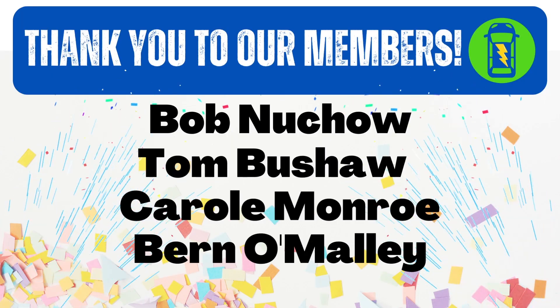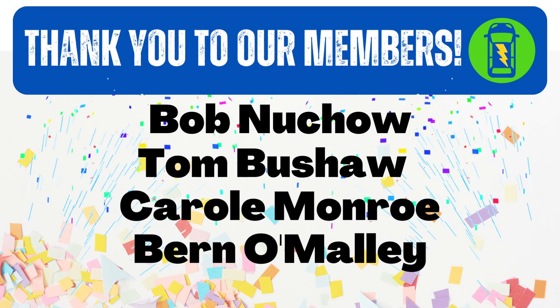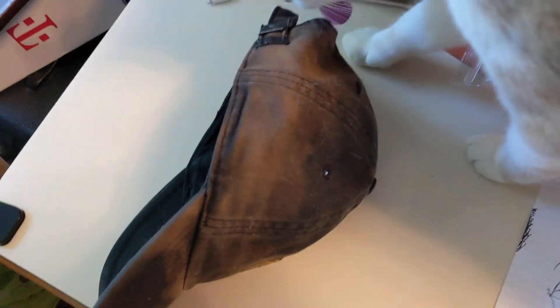Thank you to our members — the members of this channel. You're the ones that keep us motivated. We appreciate you. There's a video over my head where you can learn more about the Aptera. Have a great day, everybody. Thank you.